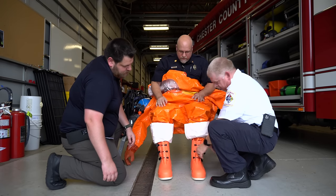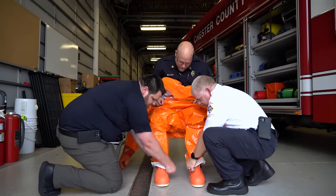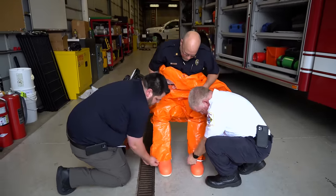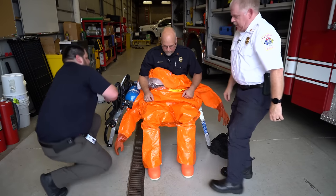The boot latches clasp over the little buttons, then the pant leg comes over the top so nothing goes down into the boot. It's almost like a double seal — you still have the booty that's connected to the suit plus the additional boot cover.